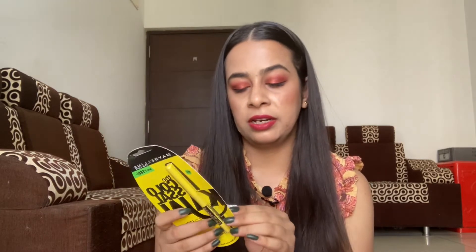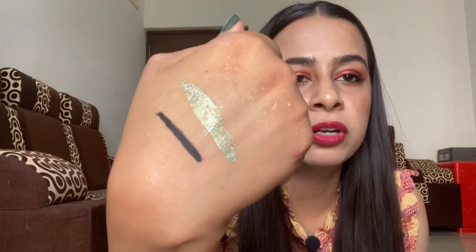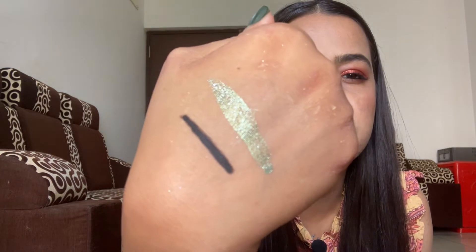The next Maybelline product is the Colossal Kajal, also a repurchase. I used to really like this. The MRP is 180 rupees and I got it for 135 rupees. Here's the swatch — it's very very black, which is exactly what you expect from a kajal, and it's also pretty long-wearing.